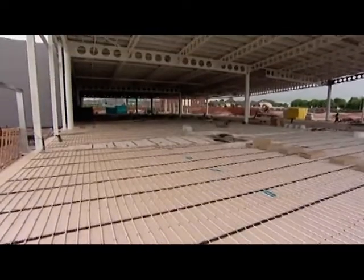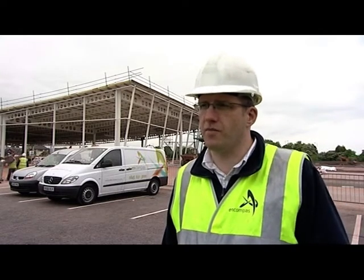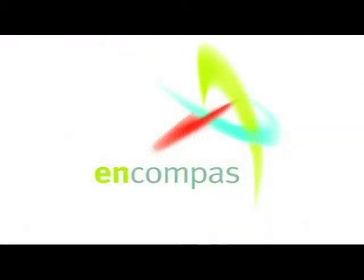They came to us because we can offer the complete package, and we've actually been able to deliver the final design of both the borehole field and the specification of the heat pumps, as well as the underfloor heating design. We've brought all of that right the way through, and we've also been able to add in the specification of the floor insulation and the floor screed to match exactly what they want. So it kind of reflects the name — Encompass — bringing it all together.